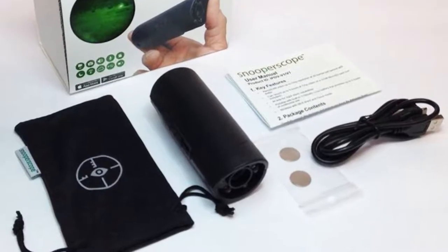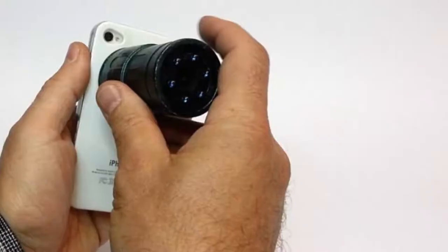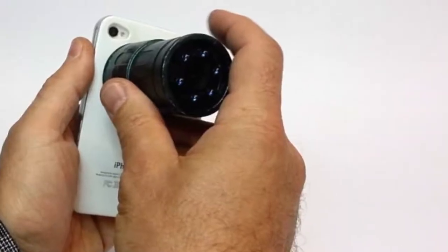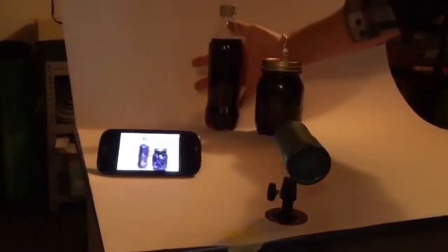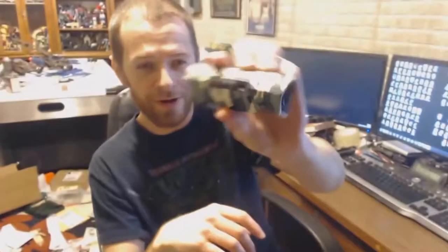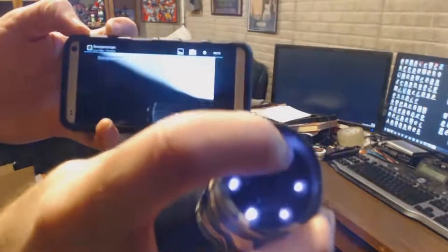With Snooperscope, you'll always have the element of surprise, able to see someone approaching long before they can see you. It has a convenient carrying pouch, a built-in microphone with DDNS functionality, and the option to record at 720p with a 1280x720 resolution. Live streaming is also an option, so a remote team can monitor progress in real time. It can stream anywhere in the world via the internet, and you can even use it to see through some objects like textiles, liquids and inks.